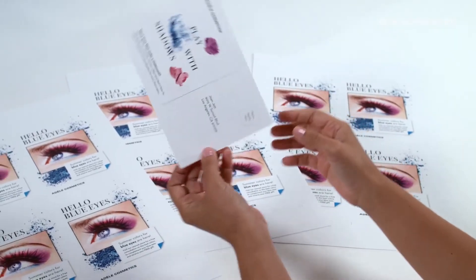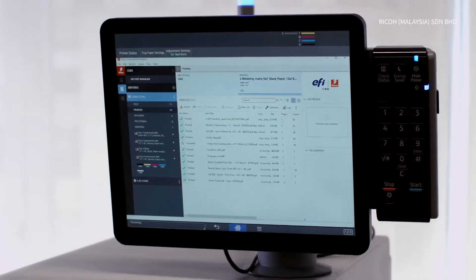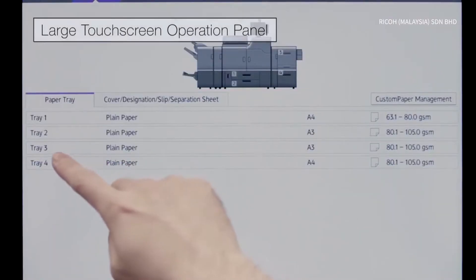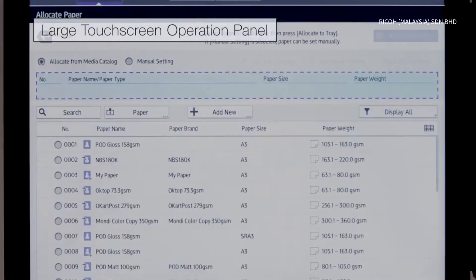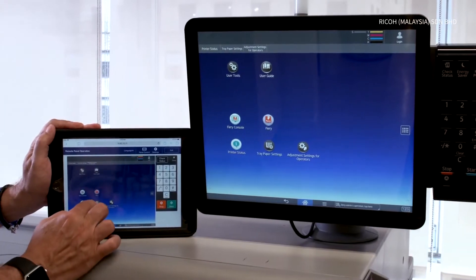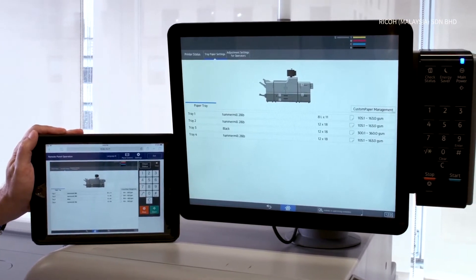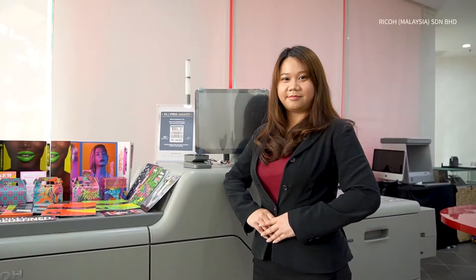We've also added a 70-inch smart operational touch panel display that shows the full configuration, supply status, job list, print playlist, and jam removal with animated guidance and LED lights. It can help your operators to view and operate remotely, so you can always know what's going on with your machine's condition no matter where you are.